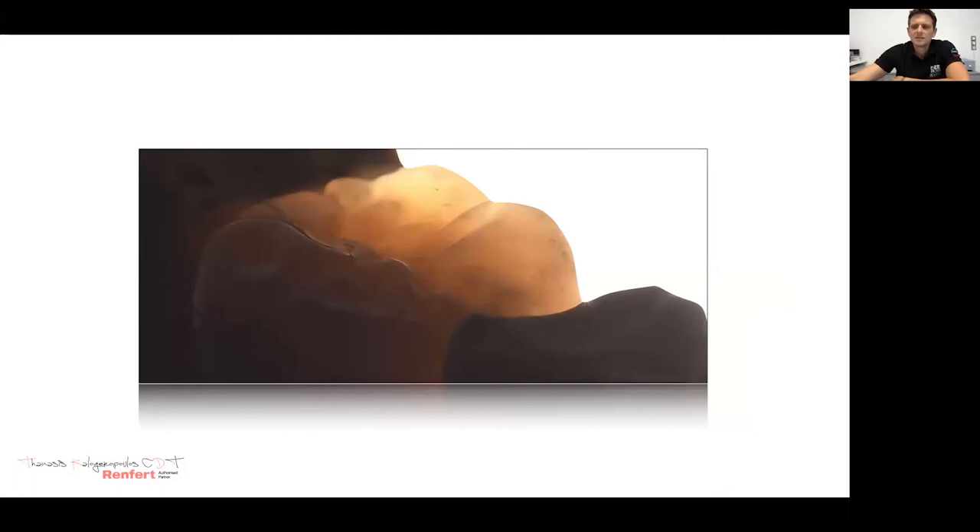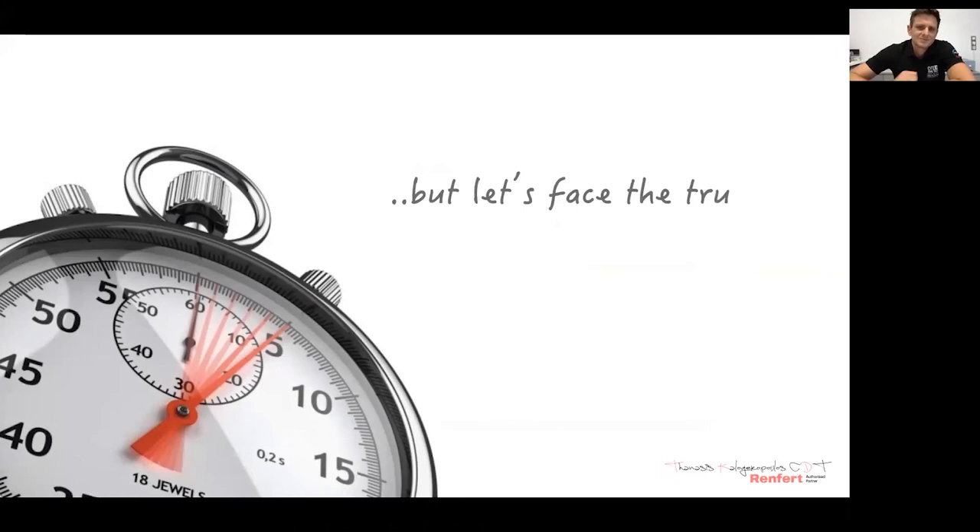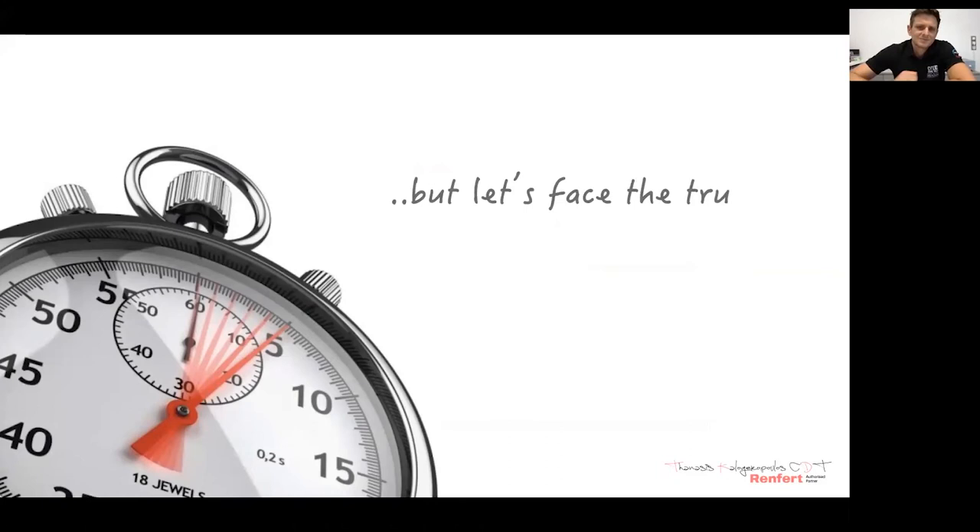To be honest, these are not routine cases — at least not in my lab. Single crowns, inlays, and onlays are part of our everyday work. When I have plenty of time, I love spending it doing freehand wax-up. But usually our daily life is a race against time, so in this case we need to find solutions to make restorations of the same quality, even faster.